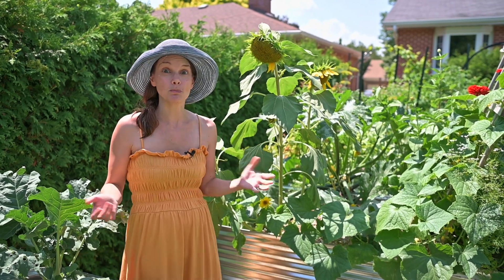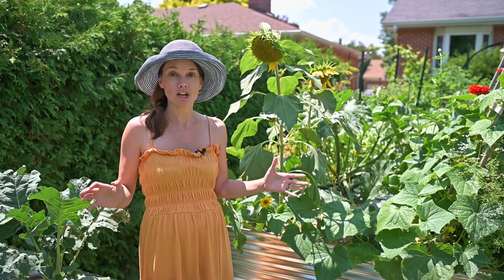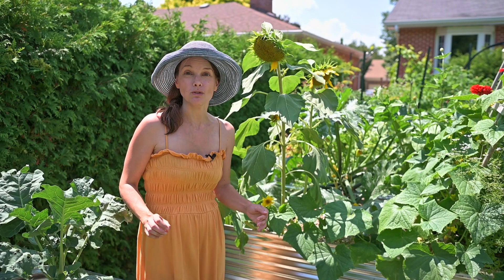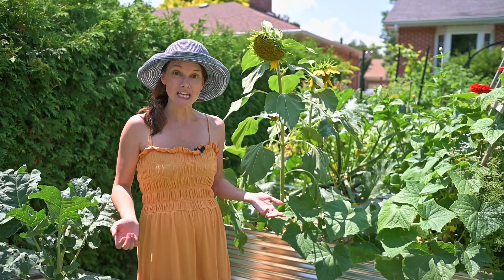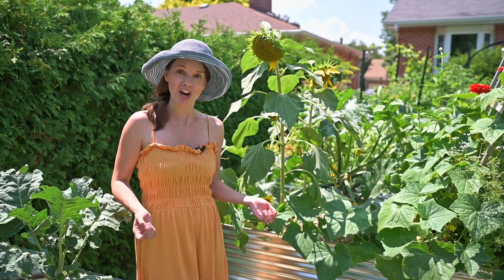The internet this year has exploded with concern that if you have sunflowers in your garden, your other plants aren't going to grow that well. So I thought I'd make a little video exploring that and showing what's happening to the things that are growing next to sunflowers in my garden.